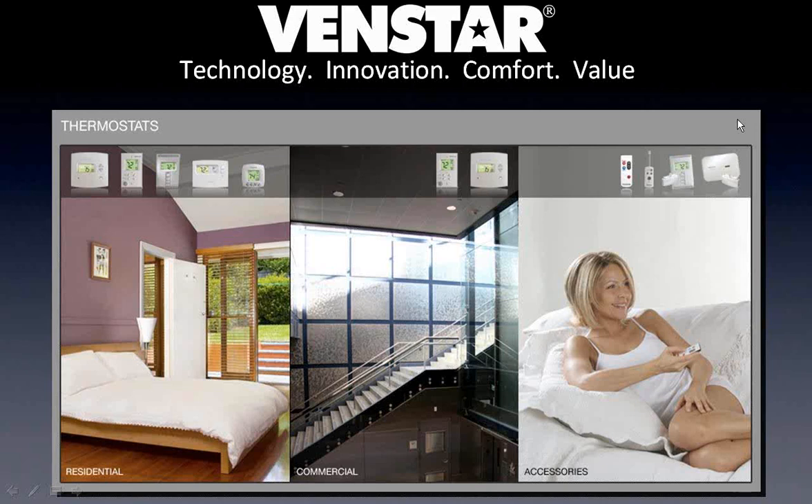We do a webinar every single Monday, and this week's webinar is Venstar Thermostats. For those of you that are already familiar with the Venstar line, the second half of this is going to be talking about the new color touchscreen stat that's coming out in a couple weeks. So even if some of this sounds familiar, you may want to hang on towards the end to see that new stuff.